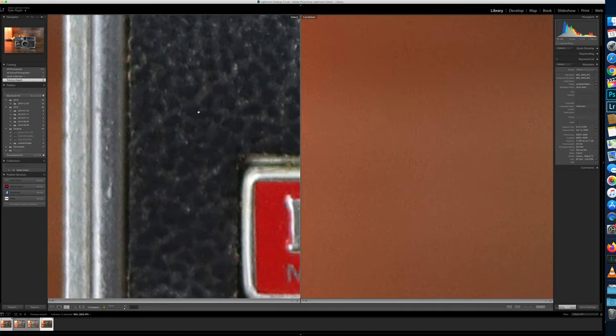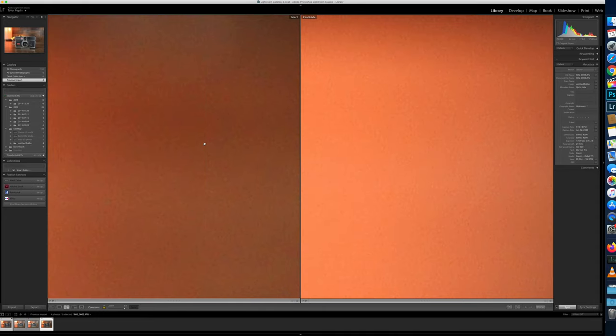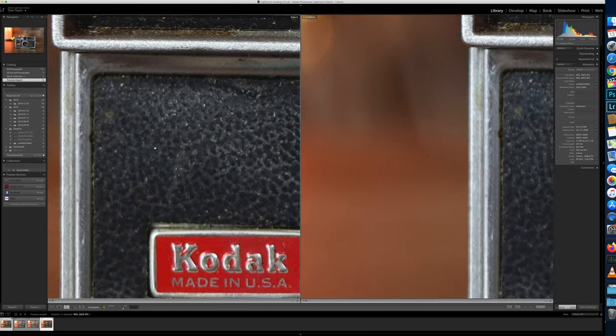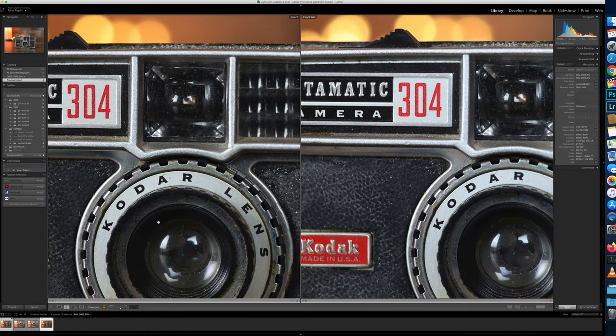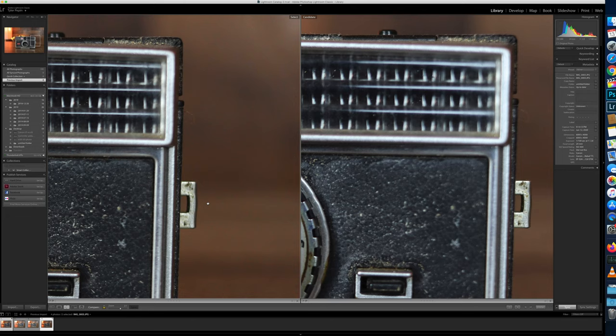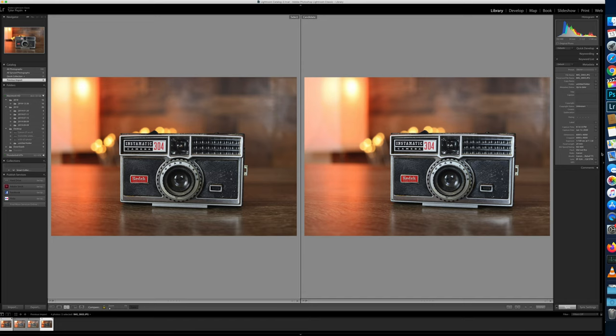Zooming in even more to look at noise at ISO 400, both cameras are very similar — there really isn't a big difference. Maybe the T8i handles noise just a little bit better, but it is very, very hard to tell. Both cameras have a very high megapixel count, which is why we can see all this close-up detail. Overall, both cameras are extremely sharp at ISO 400. The framing isn't perfectly lined up, so keep in mind this isn't a completely scientific result.